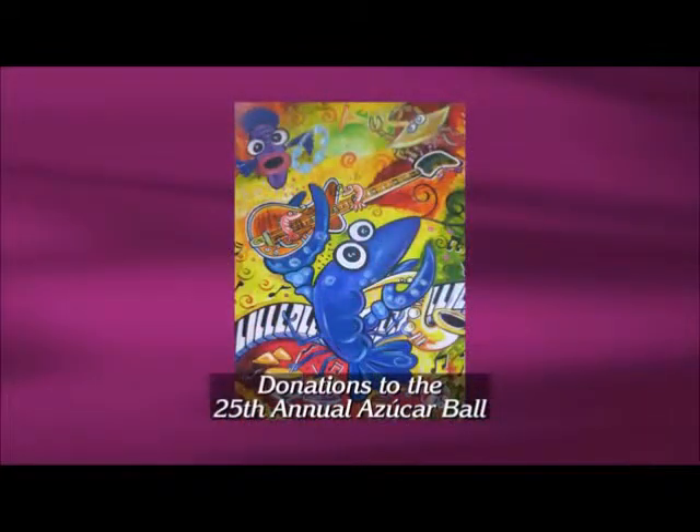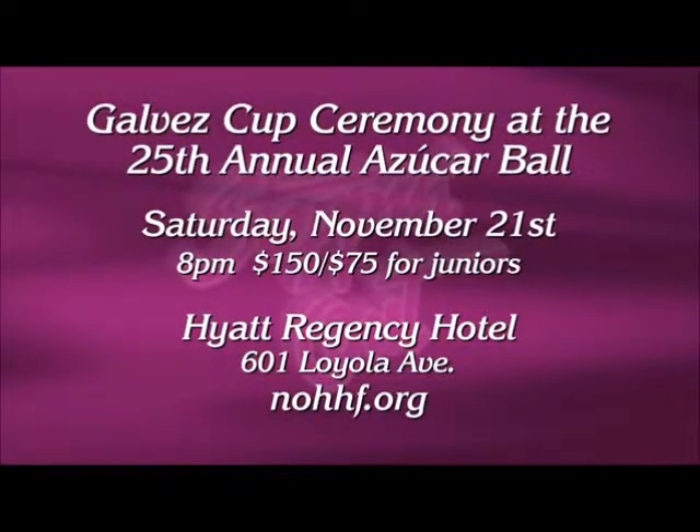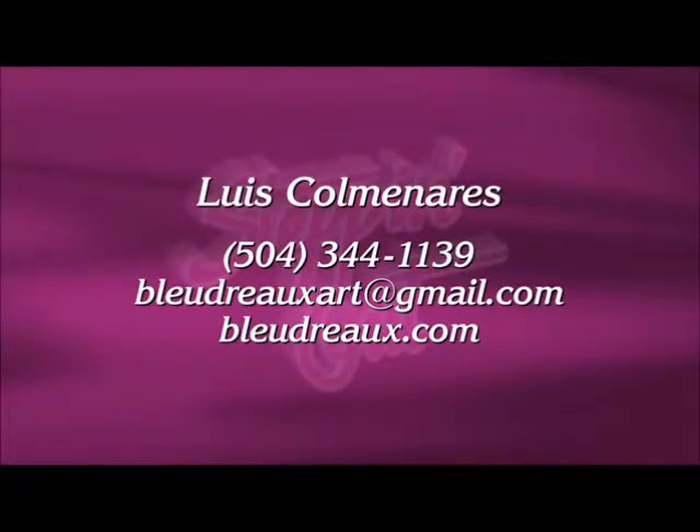Thanks to producer Suzanne Pfefferli-Tafor. Here is artwork that Luis is actually donating to the 25th Annual Azucar Ball tomorrow night, where he will be awarded the Galvez Cup to thank him for the contributions he has made to the New Orleans area, the Hispanic Heritage Foundation, and the local Hispanic community. The Azucar Ball takes place tomorrow evening at the Hyatt Regency Hotel on Loyola Avenue. You can visit nohhf.org for more information, and we also have information on how to contact Luis. You can see his website at bluedrow.com. They're calling Luis the Picasso of Chalmette now — that's his new name.